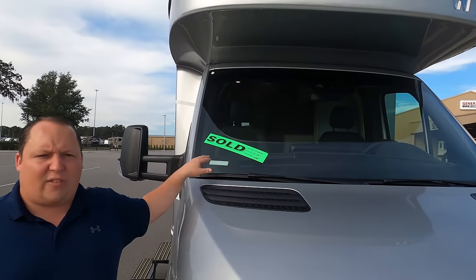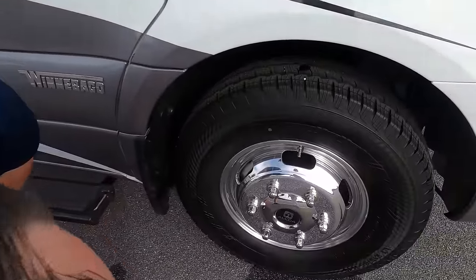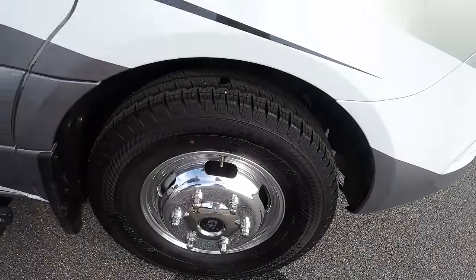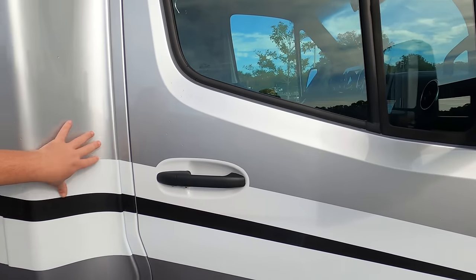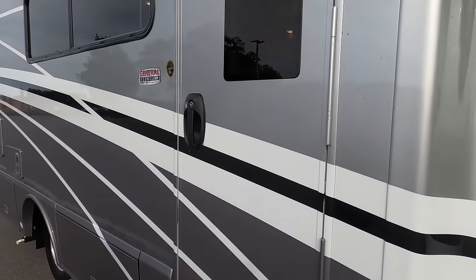This one is already sold, and folks, they're all sold right now. If you want one of these, they're on back order until January or February because of how the RV industry is. What's really great about this one is the customer ordered every single option. Look at these tires — Continental LT215-85 R16. Very streamlined and elegant design.